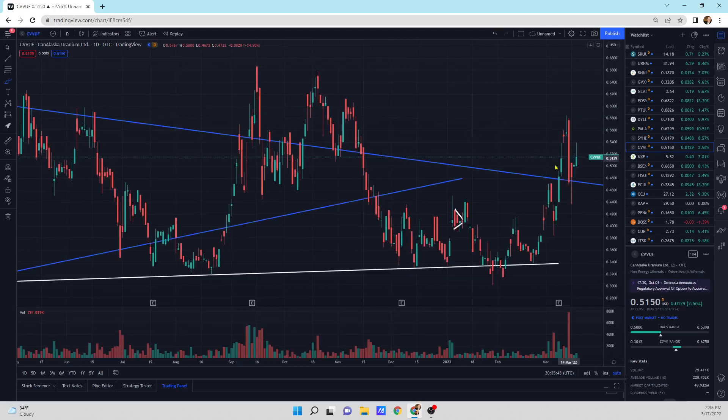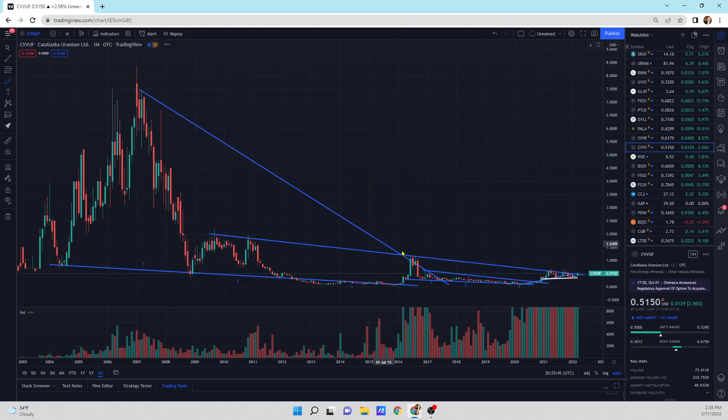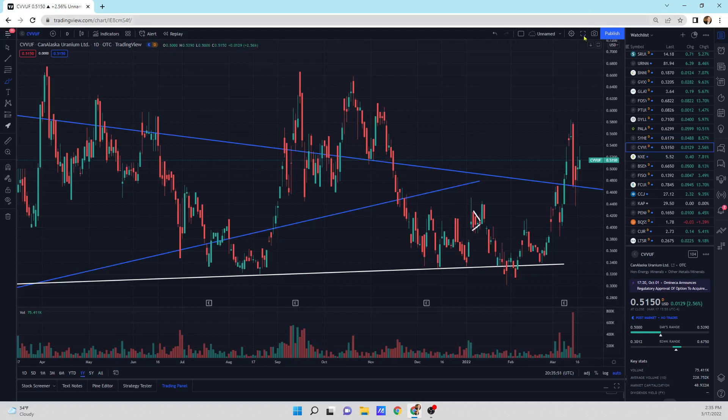Canalaska is sitting on top of the pattern. This pattern is what I'm talking about — we're right on top of it. This is where cheetahs like to relax, and then they run if the market conditions and uranium goes up. So this one is waiting to run.